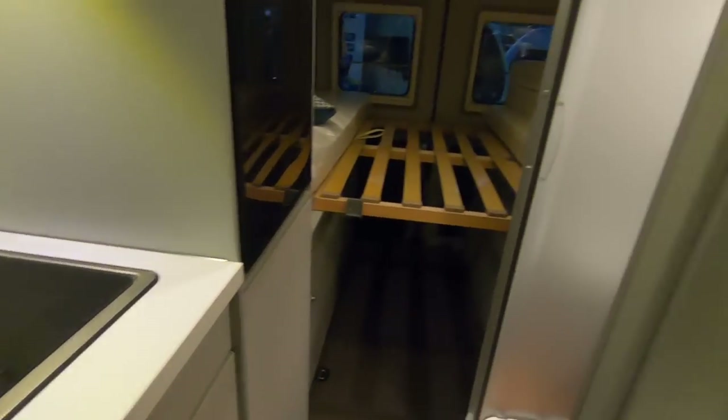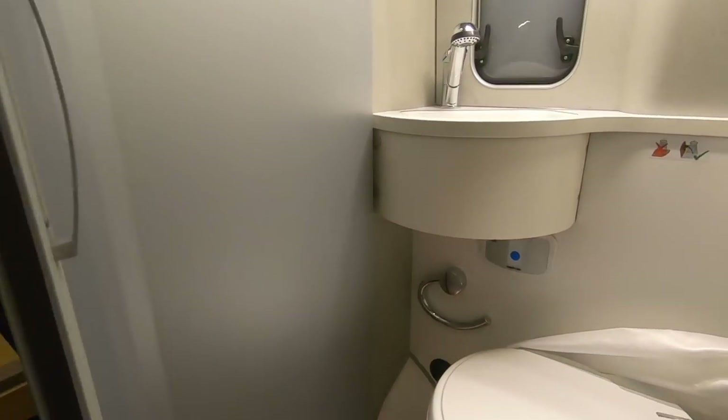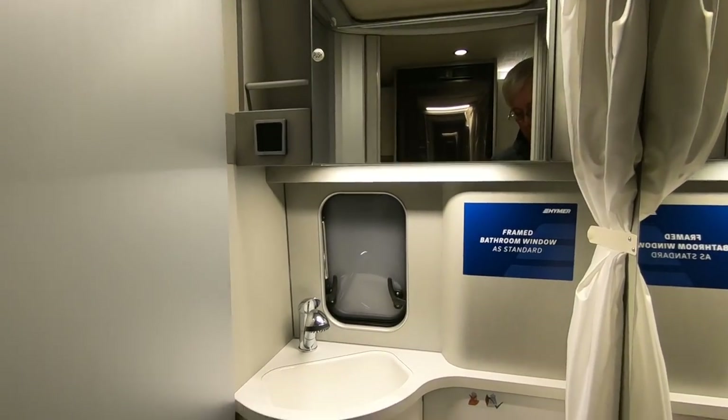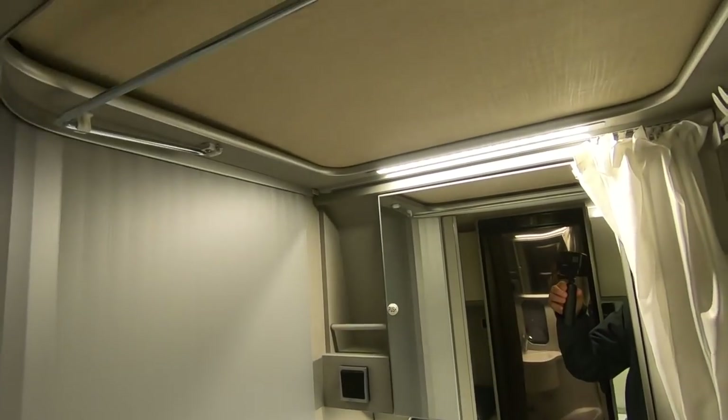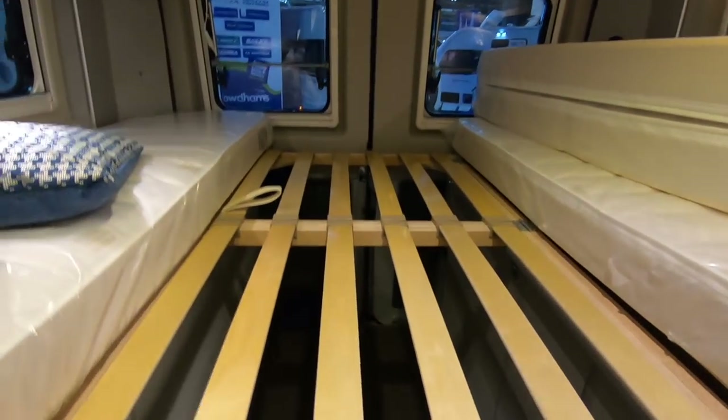There's a tiny little cooker — quite cute really. No oven though. There's a cubicle wash space with a curtain hanging around it, and it's got a hanging rail in there.